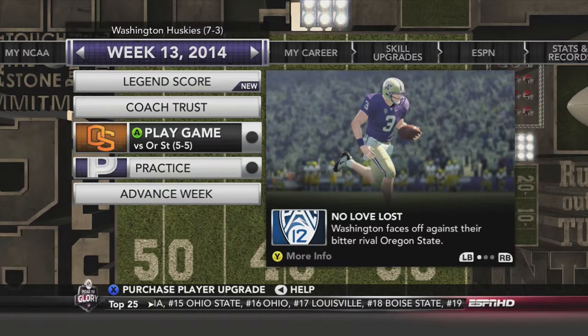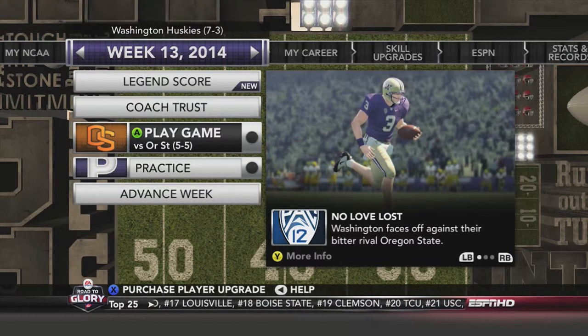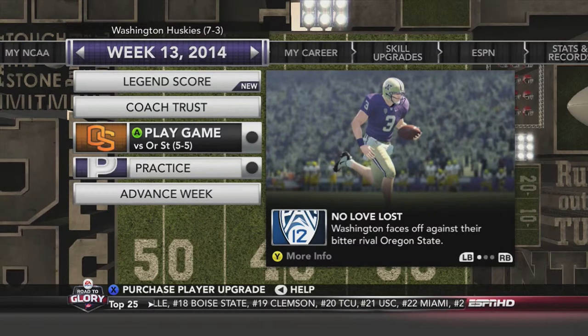Next up we have week 13 at home against Oregon State. If you like this episode, please give it a thumbs up and hit that subscribe button. We'll catch you guys in the next episode.